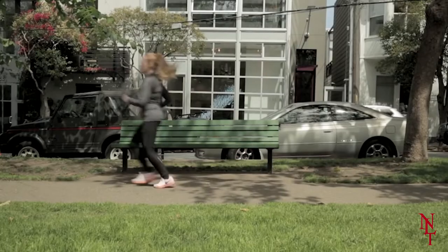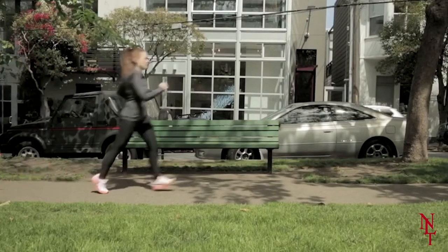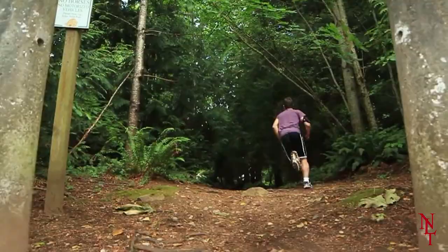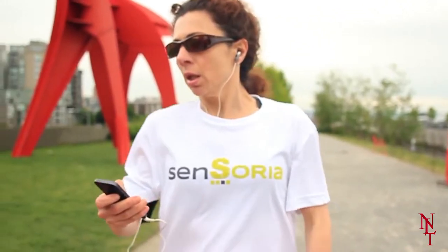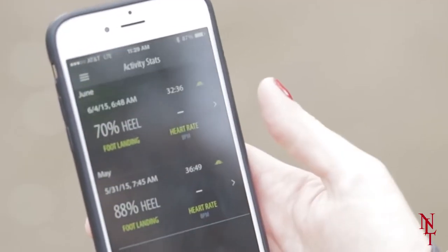Considering this can cause some pretty serious damage to your feet and legs, especially when long-distance running, these socks allow you to track your movement and become aware when you're making a mistake. All you need is the Sensoria Fitness app, which, when paired with your socks, will keep you up-to-date on your form.